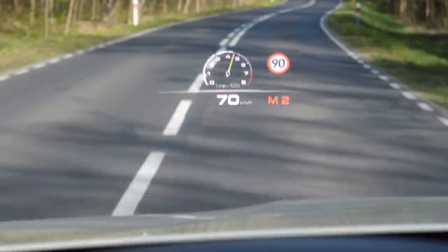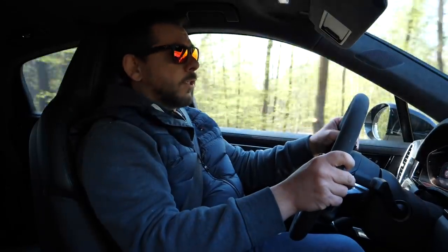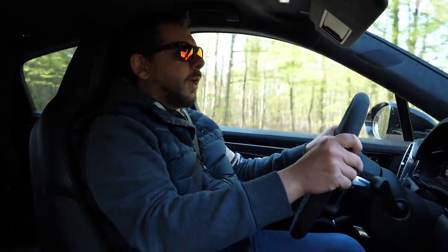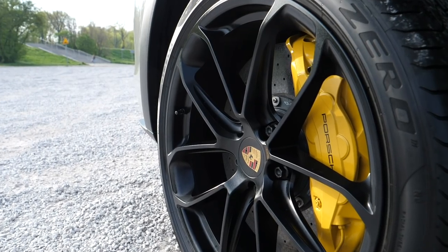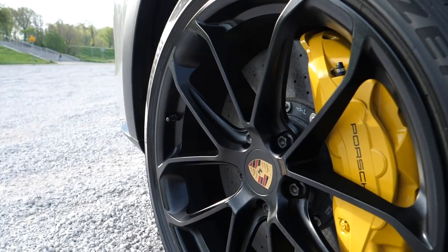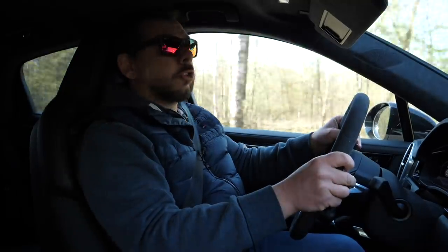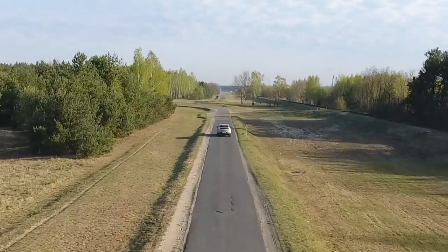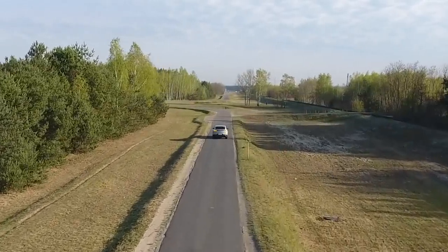Then you have to stop the two and a half tons from whatever speed you're doing. As standard, the Cayenne Turbo S E-Hybrid gets ceramic composite brakes. It stops all right, but when you're doing it you know you're changing the trajectory of the earth — which I shall demonstrate right now. Hold on to your horses. If you heard the planet shaking, that was me — sorry.